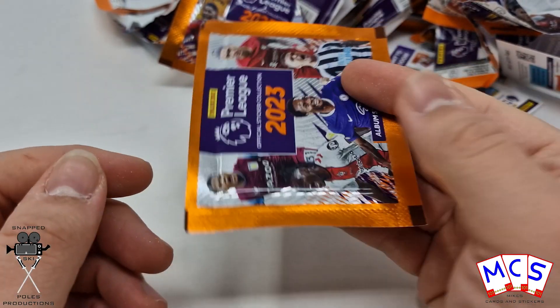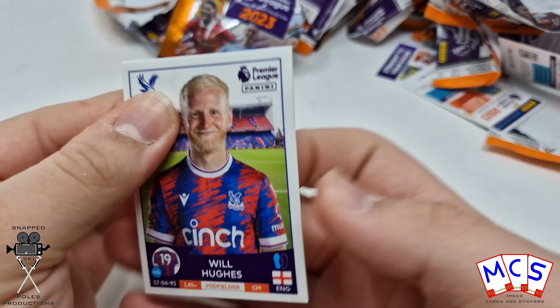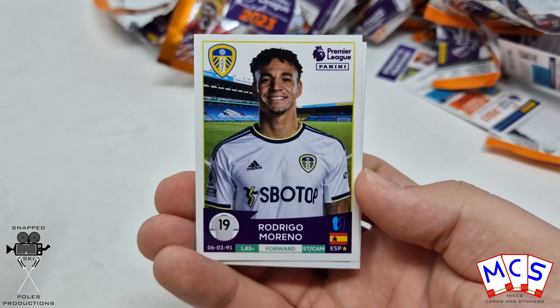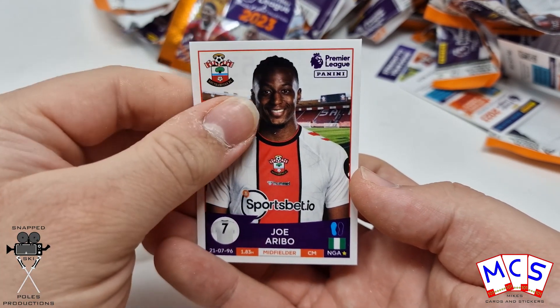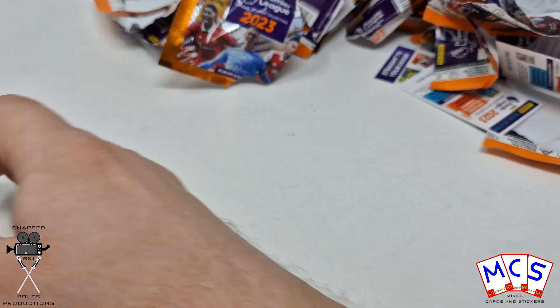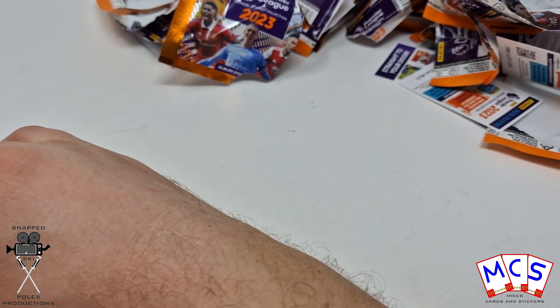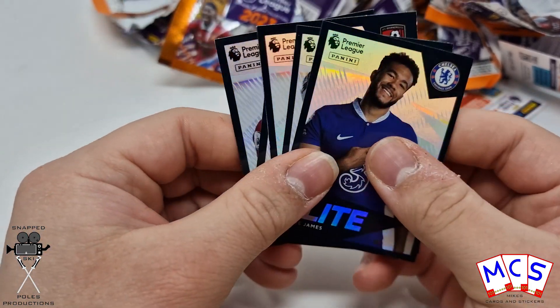And the final pack for this video. There we go — that was another 20 packs of the 2023 Premier League stickers. We got five Elites in that video. Five.